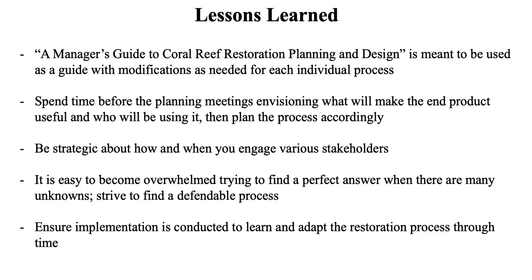Be strategic about how and when you engage various stakeholders. We have a large number of stakeholders and trying to engage everyone in every meeting was really difficult, so we had to scale that back. Think about which steps require input from which stakeholders — they'll appreciate it too, because you're not wasting their time on meetings about things not relevant to their work.